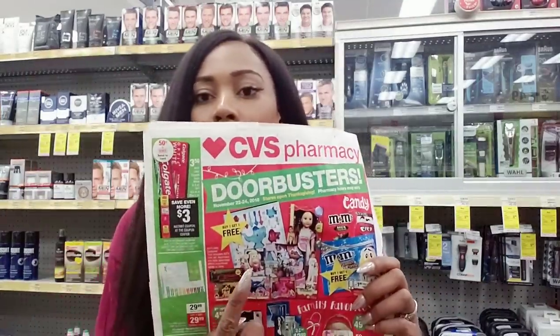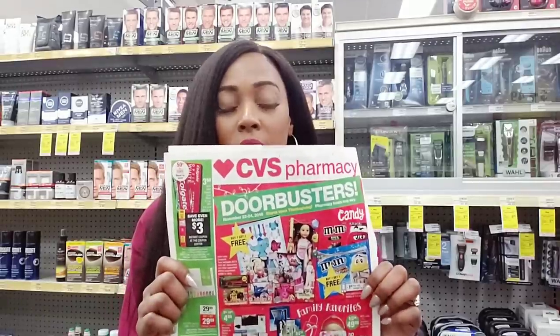Toys will be buy one get one free. So if you get that 23andMe DNA kit for $29 and get your $29 back, you can use that to buy toys that are already buy one get one free. That's what makes shopping at CVS for Black Friday such a great event — once you get that CVS money back you can recycle it.